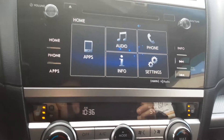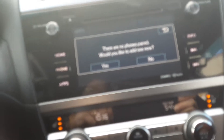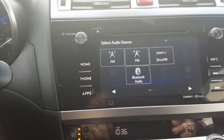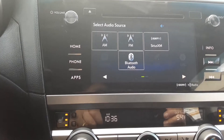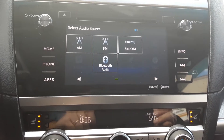Here we are at the home screen — some apps are available, and you can pair your phone. Going into audio, you've got AM, FM, SiriusXM satellite radio, and Bluetooth audio so you can stream audio directly from your phone. It's a really great infotainment setup.